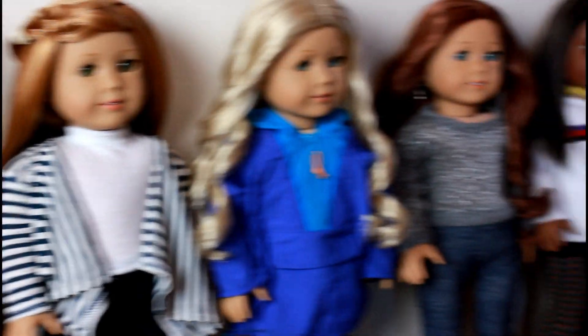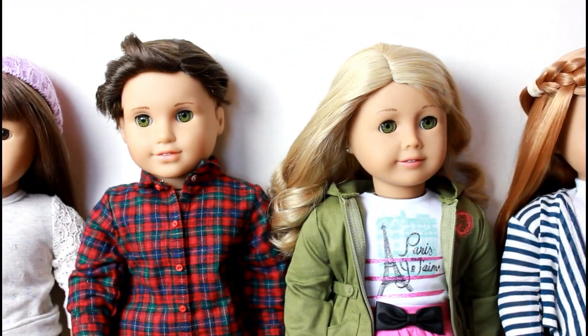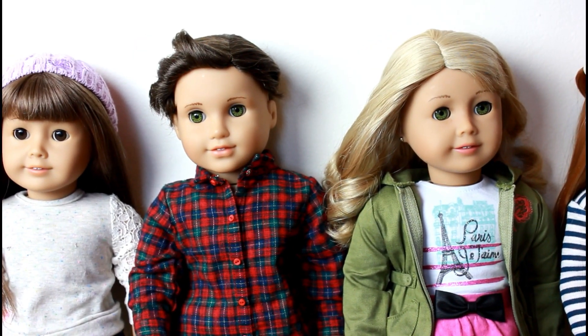Here are all the dolls again. That's it for this video — let me know what you thought, or if you have any ideas for videos you'd like to see next, just let me know down below.